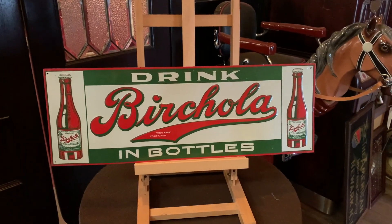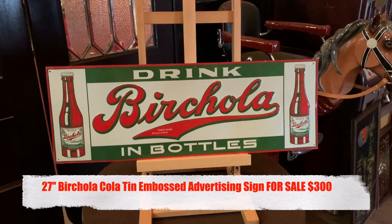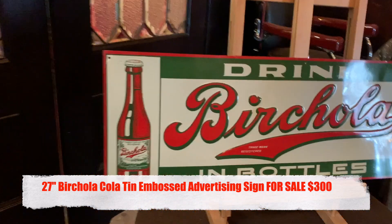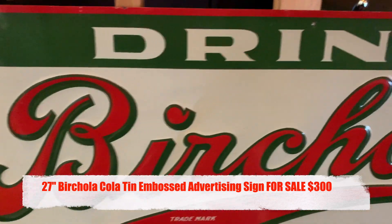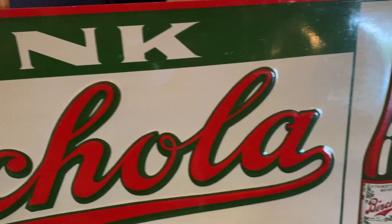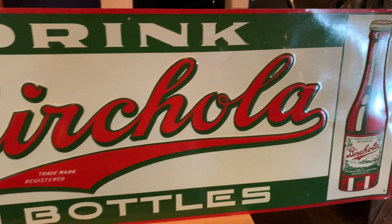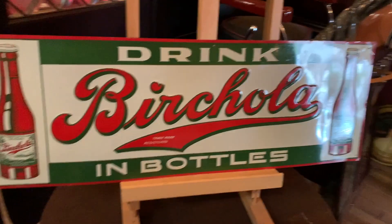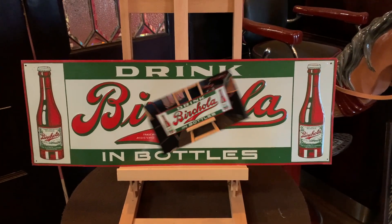Chef from Antiques Network — what we have here is a 27-inch beautiful birch cola embossed tin sign, really in excellent shape. If it was deployed, it was deployed for about two seconds, or new old stock that was put up on this collector's wall that we bought in San Jose. So if you're looking for a beautiful sign or this is your brand, jump on it.